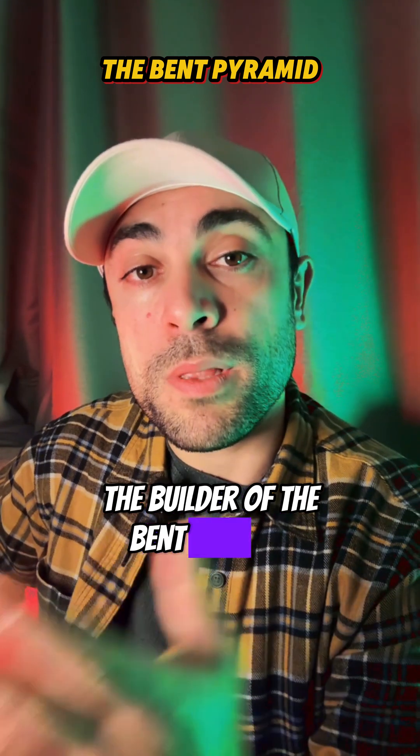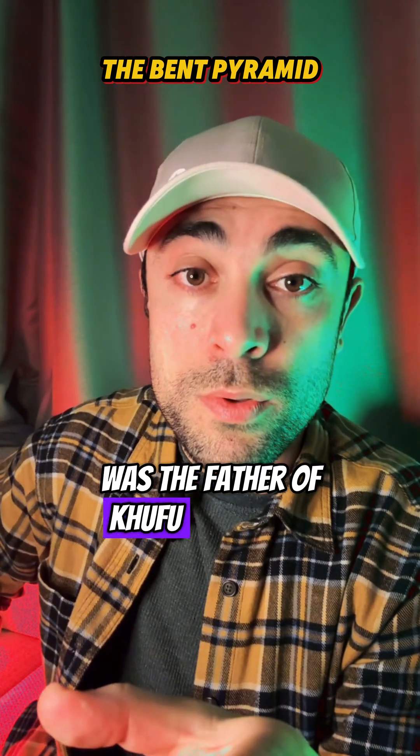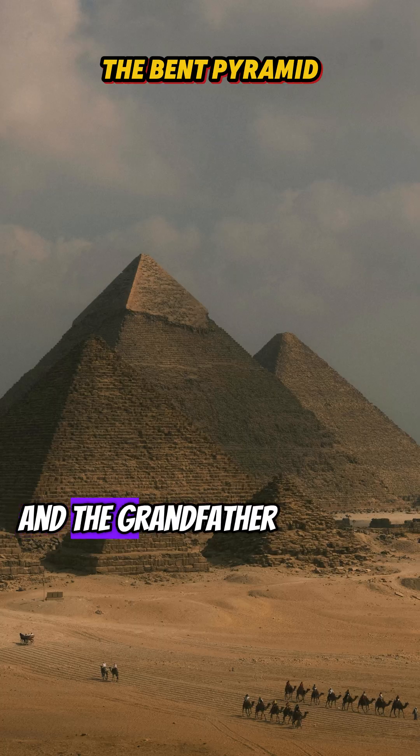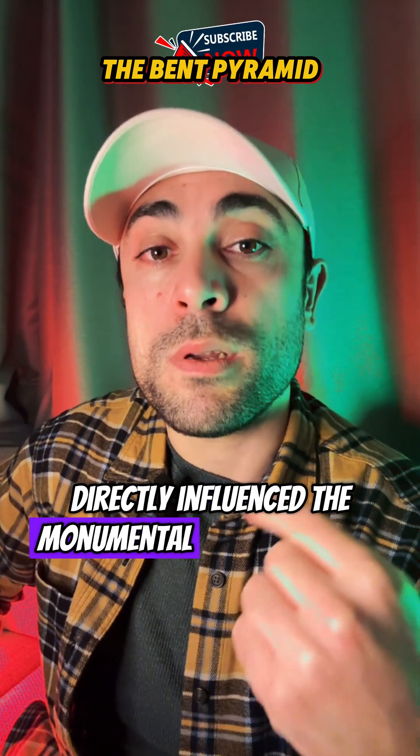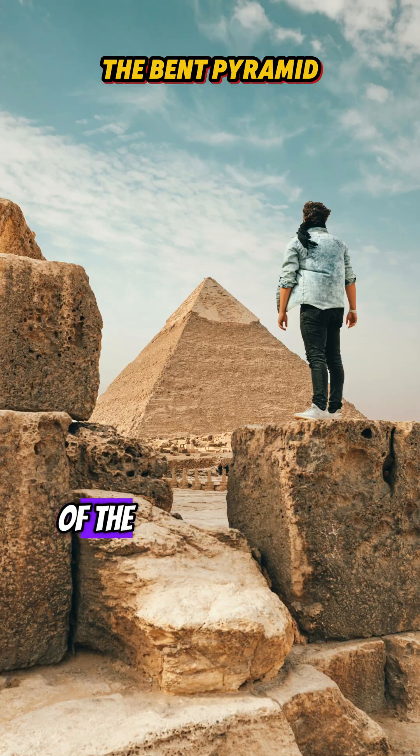This is especially significant because King Snefru, the builder of the Bent Pyramid, was the father of Khufu, builder of the Great Pyramid, and the grandfather of Khafre. His innovations directly influenced the monumental constructions of later generations.